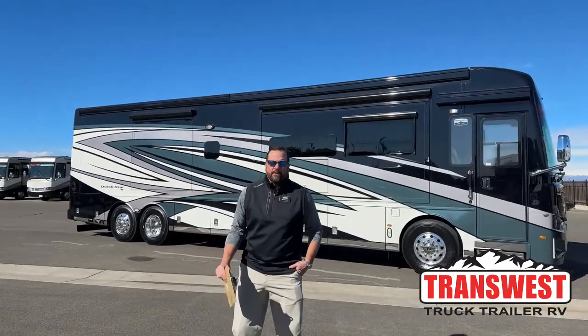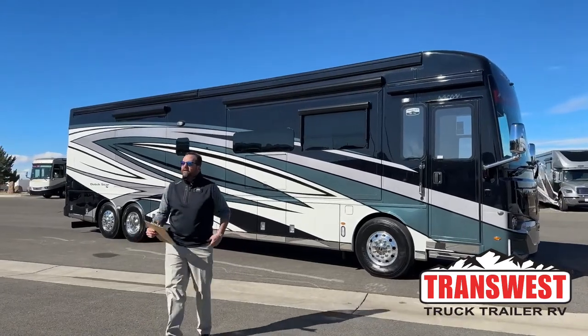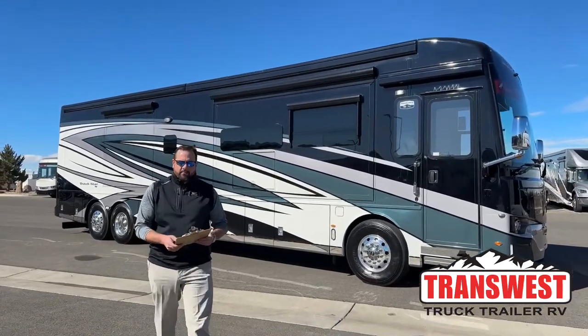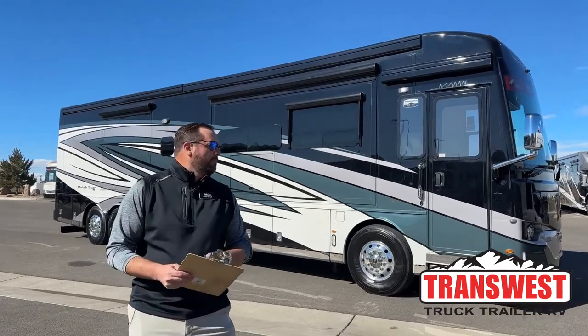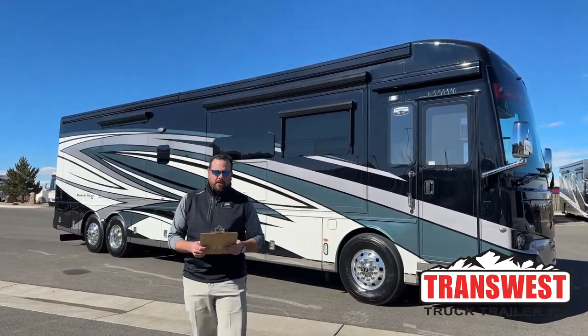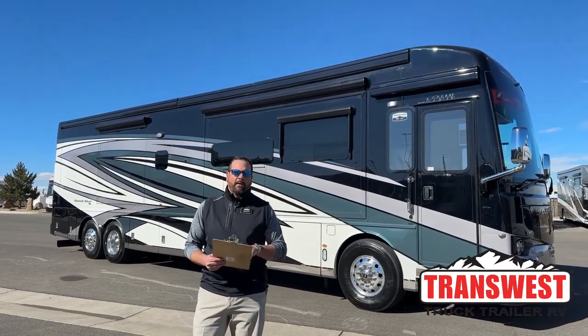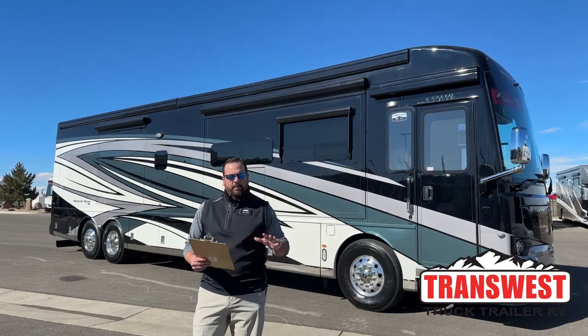Good morning folks, Grant Russell with TransWest Truck Trailer RV here in Frederick, Colorado. Had a beautiful sunny day here in the beautiful town of Frederick. Behind me we've got a brand new 2023 Newmar Dutch Star. It is a 4325 floor plan, it's a brand new floor plan for 2023, awesome floor plan.